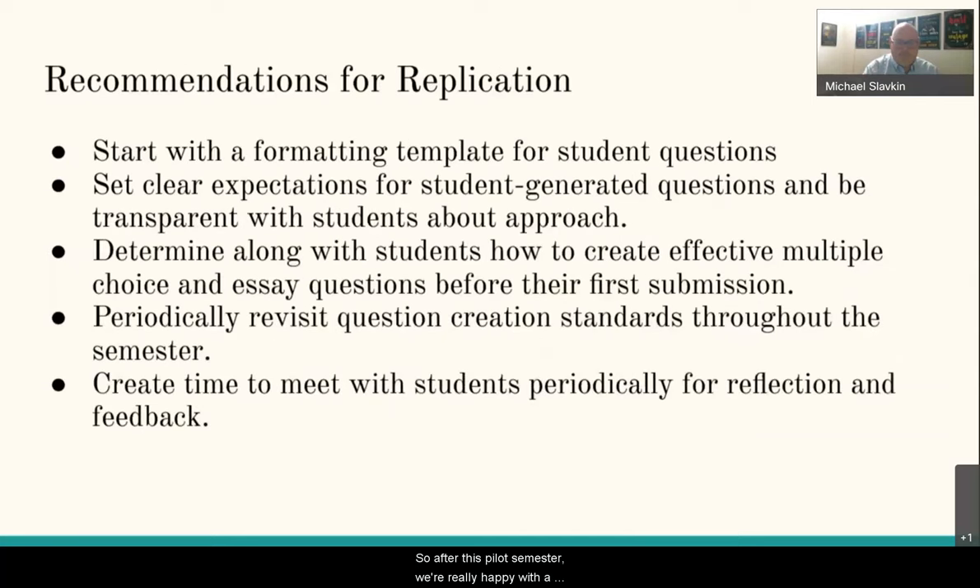After this pilot semester, we're happy with the positive impact this Open Test Bank project has had on students and their learning. We have a few recommendations for replication. First, determine how you'll manage and share student-created questions from the start, and begin with a formatting template. The biggest thing I wish I had figured out beforehand is the formatting template that allows questions to be exported to many different LMS systems via Respondus. Going forward, I will provide faculty with a student question template and brief instructions so students can submit their questions already formatted, making it easy for faculty and librarians to publish them openly in Canvas.